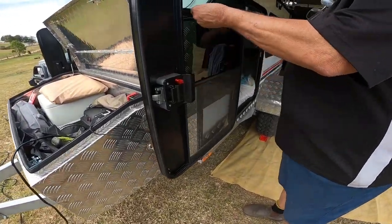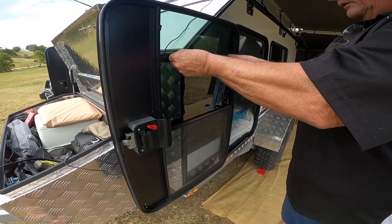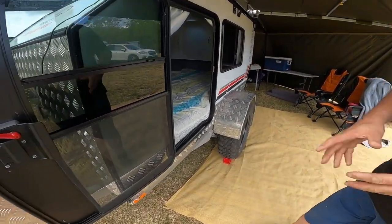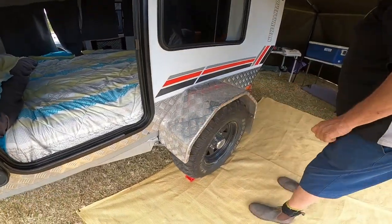The windows on this one have got locking positions, so you can lock the airflow running across at night. And this one's got a protection panel along the side to stop stones if you're on a rough road.